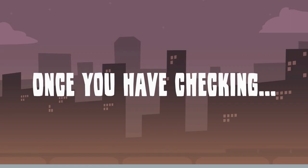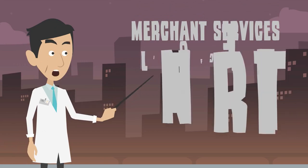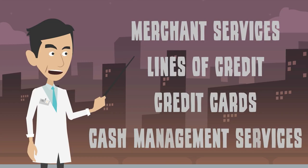Once you have checking, savings, and benefits accounted for, consider extras like merchant services, lines of credit, credit cards, and cash management services.